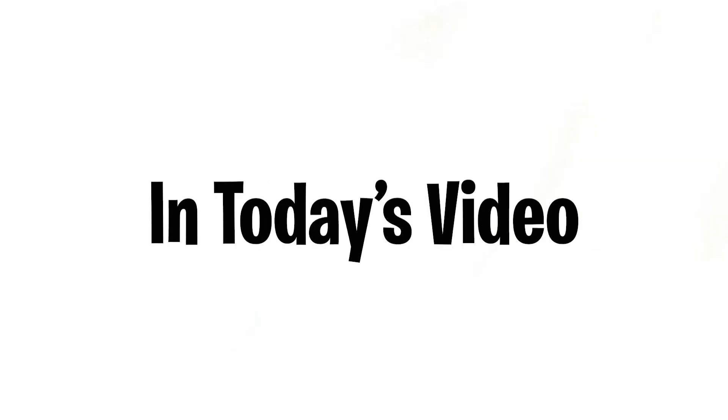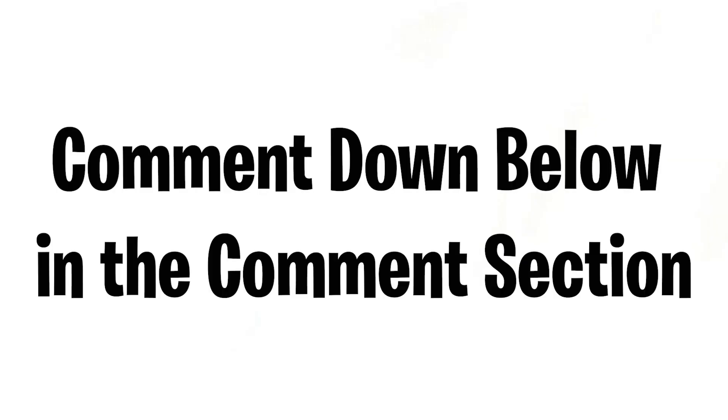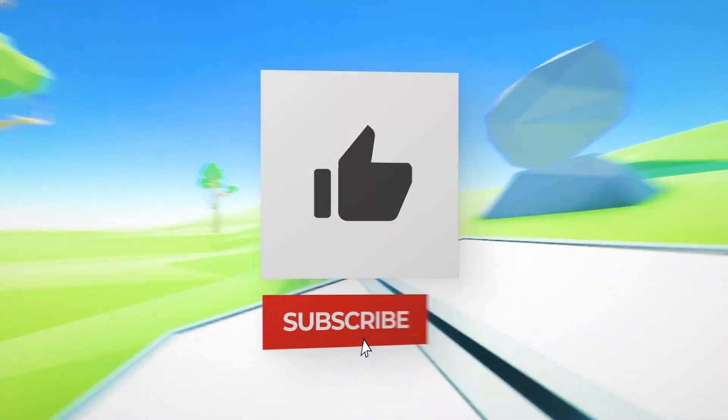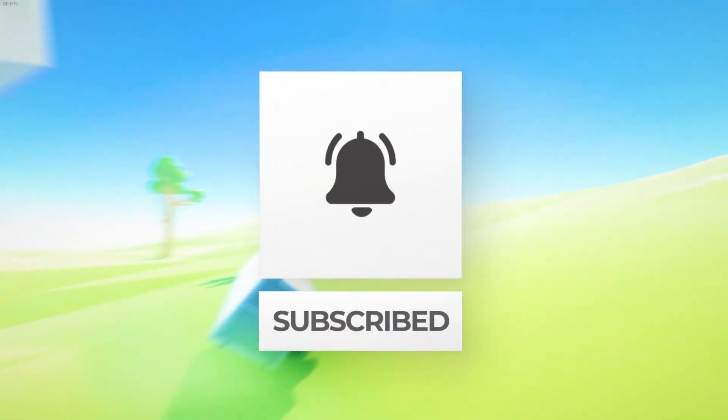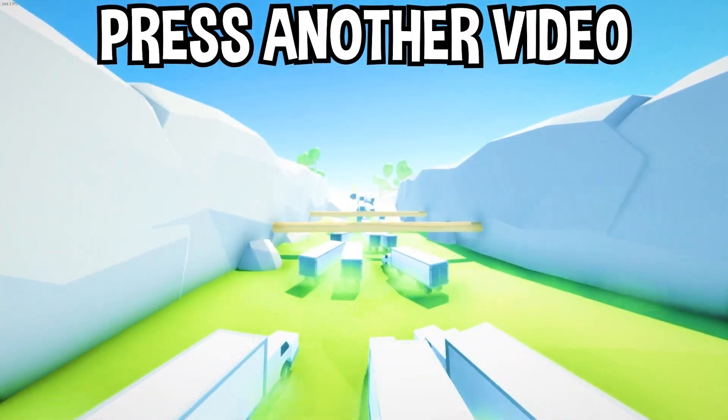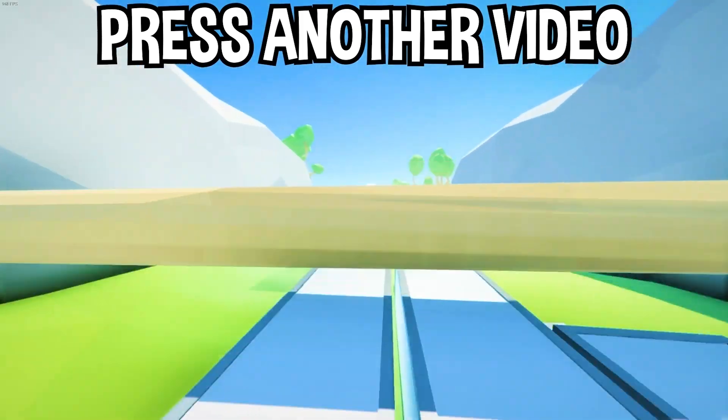Did you say wow? Comment down below in the comment section. If you enjoyed today's video, go down below and hit that subscribe button, also hit the like button, and tap on another video on the screen right now to watch more videos just like this one. I'll see you over in that video.